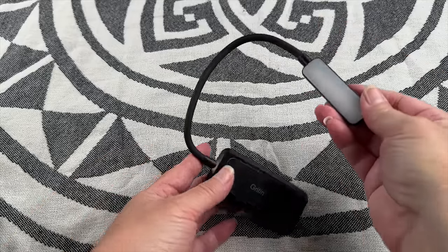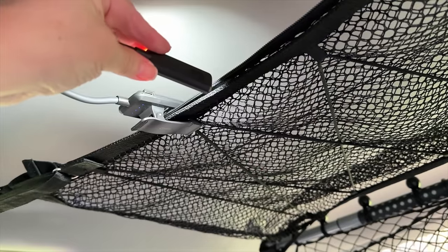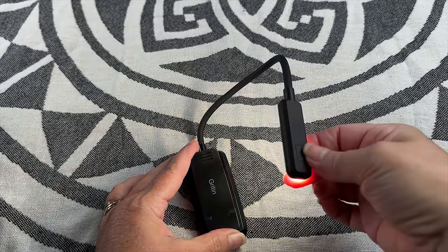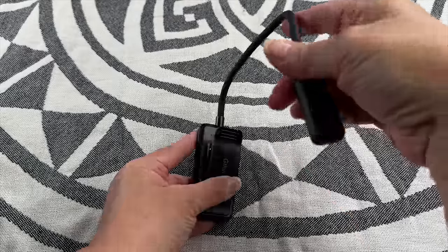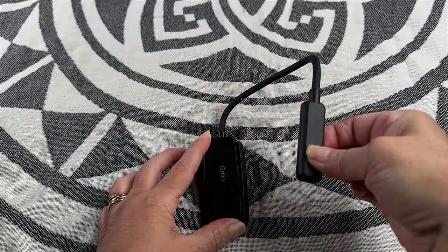This USB rechargeable book light works great inside the SUV at night. It's really bright with a few different color options. It has a flexible arm with a clip, making it easy to attach — a great space-saving indoor lighting option.